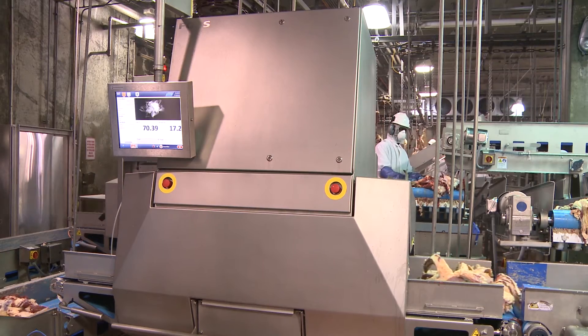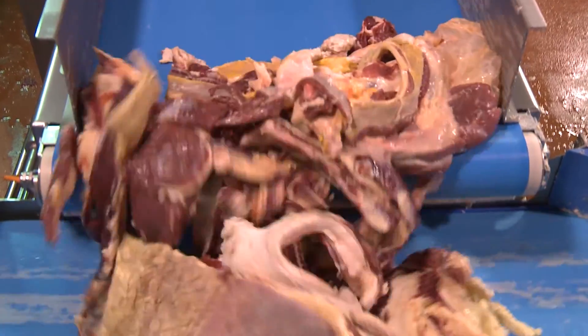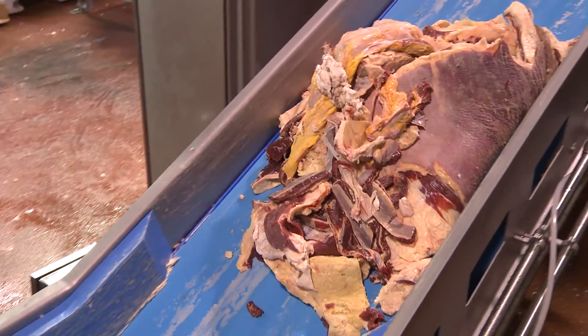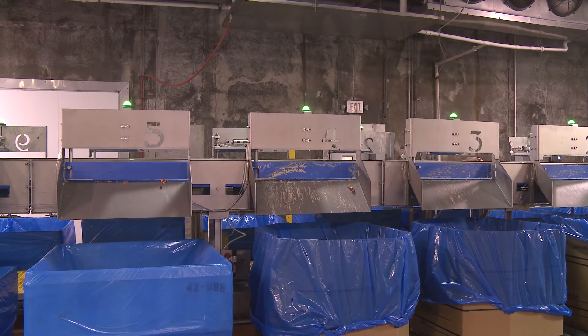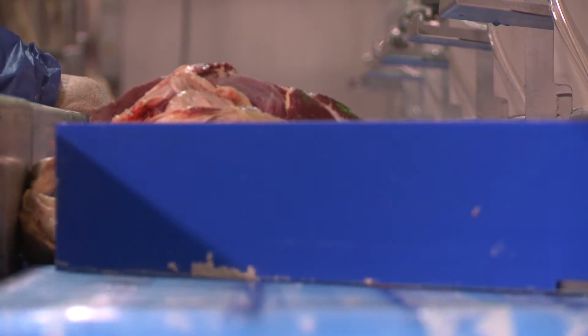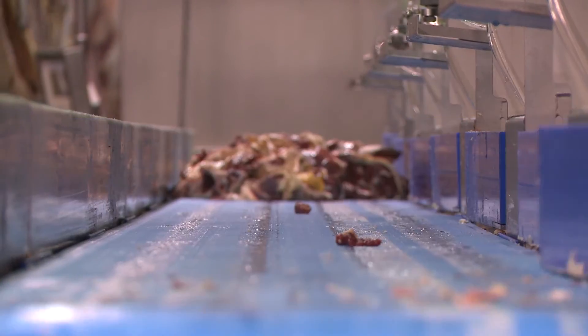Those clumps go onto a long sort-away conveyor where paddles sweep the clumps into the different combos that the sorting algorithm developed by FPL and Friesen's has deemed the best match for that meat. I've seen the system supporting up to 60,000 pounds of trim an hour.